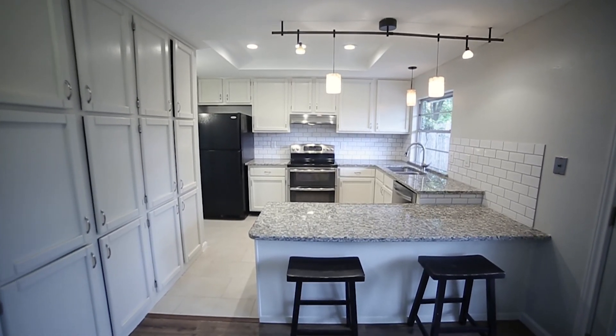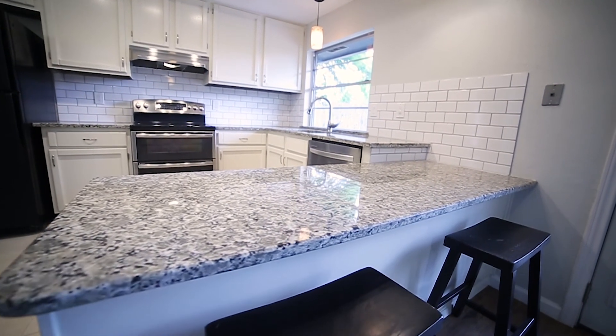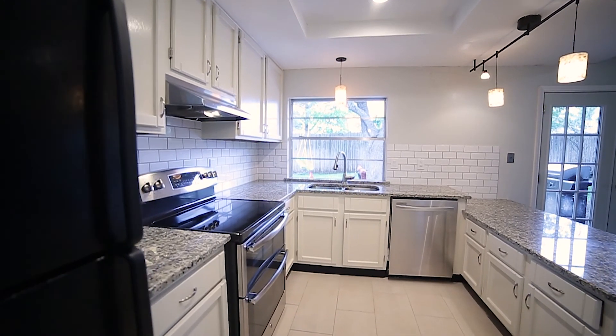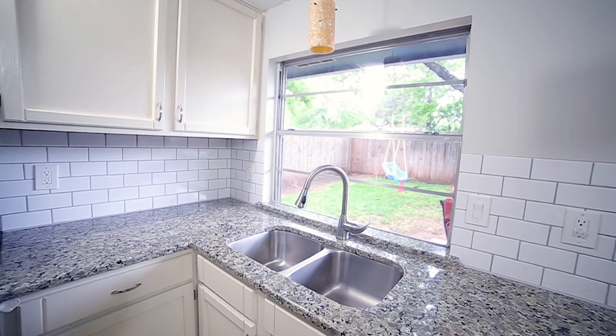The kitchen has abundant cabinet storage and has been updated to include gorgeous granite countertops, a Kenmore stainless steel dishwasher, and a GE double oven with electric convection range.